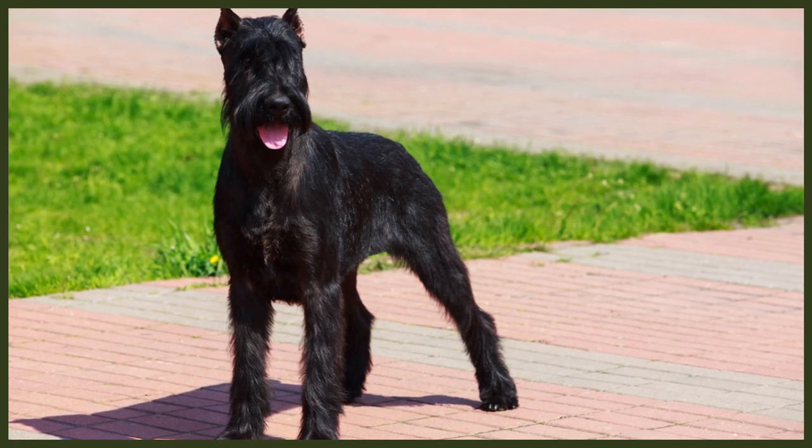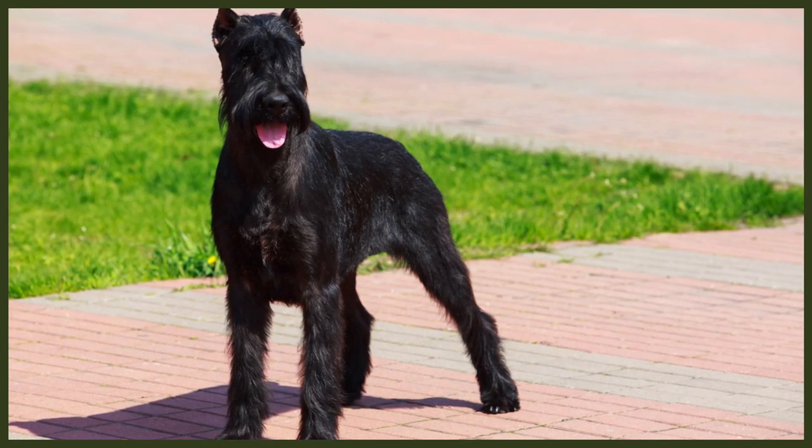To better understand these glorious giants, we will begin by looking at their histories. Originating in southern Germany, Giant Schnauzers first appeared on the records during the 18th century. The exact origin of these large and strong, wire-haired dogs is somewhat unclear. However, they are closely related to breed families of German Pinschers and share many characteristics with the Rottweiler and the Bouvier de Flandres.